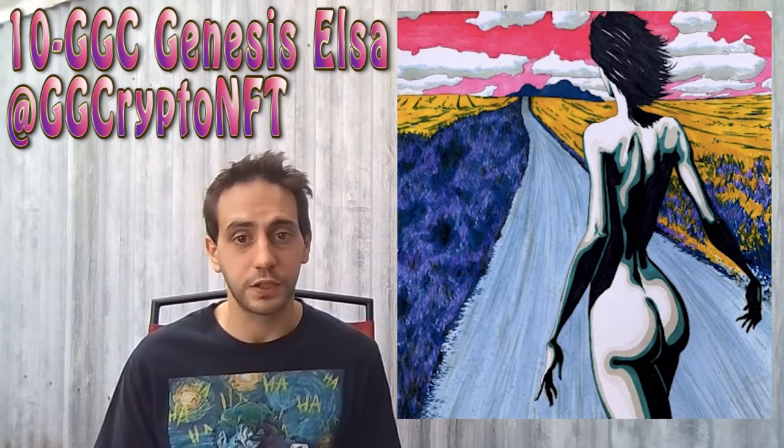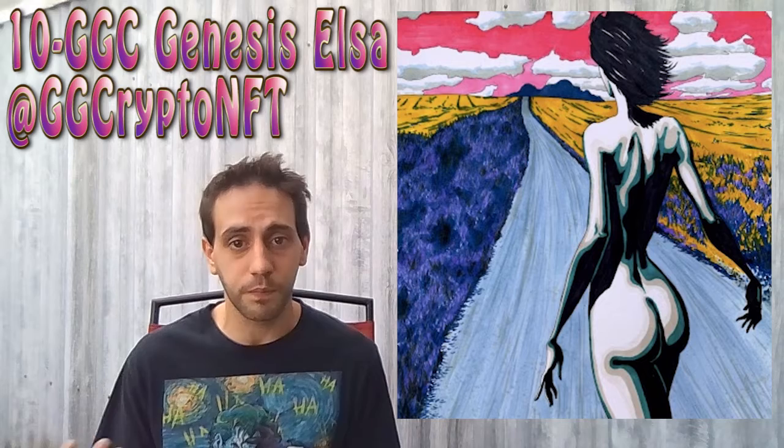We're going to start off with a little bit of sexy today. We're going to bring up Number 10 GGC Genesis Elsa. This is by Girls Gone Crypto, of the Girls Gone Crypto collection on OpenSea. I do believe they just became for sale like two nights ago or something. This collection just launched. And man, are they gorgeous.